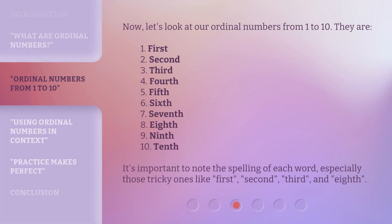Now, let's look at our ordinal numbers from 1 to 10. They are: 1 — 1st, 2 — 2nd, 3 — 3rd, 4 — 4th, 5 — 5th, 6 — 6th, 7 — 7th, 8 — 8th, 9 — 9th, 10 — 10th. It's important to note the spelling of each word, especially those tricky ones like 1st, 2nd, 3rd, and 8th.